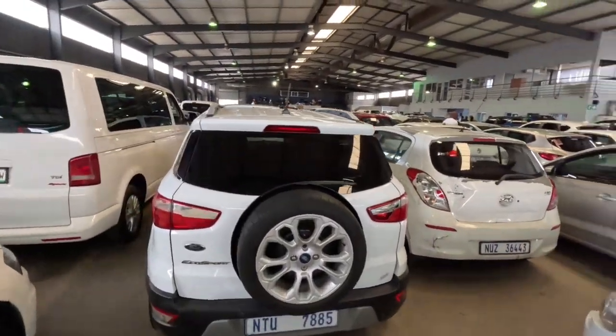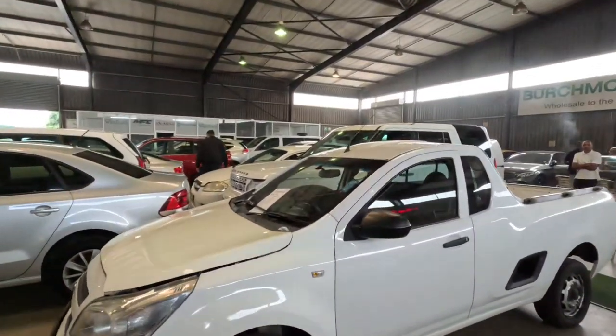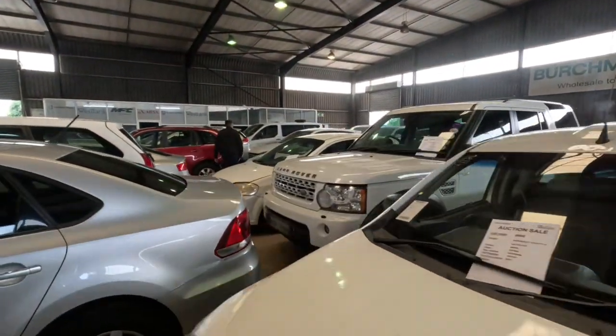So at Birchmore's again today, it is Saturday, so we've got a live auction. There were some pretty nice cars — they've got so many Land Rovers today.